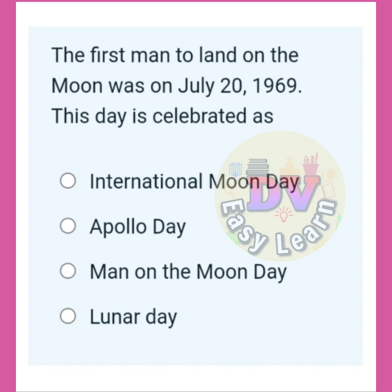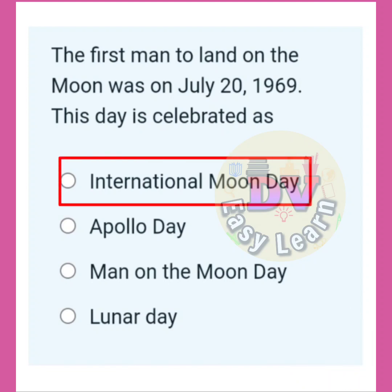The first man to land on the moon was on July 20th, 1969. This day is celebrated as? Correct answer: International Moon Day.